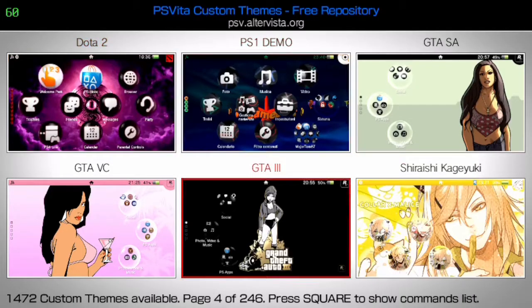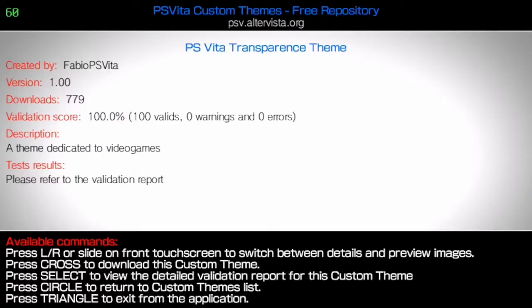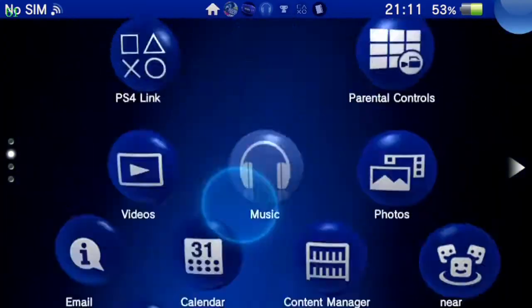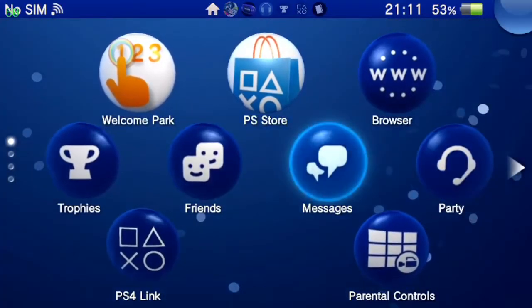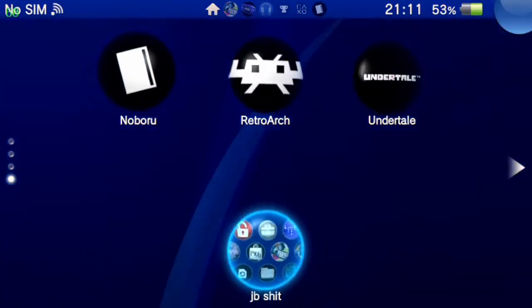I actually don't really want to change any of my themes, to be completely honest. The one I'm using is a PS4 theme and I think it looks really nice — very, very good. Let's go ahead and check out some other stuff.